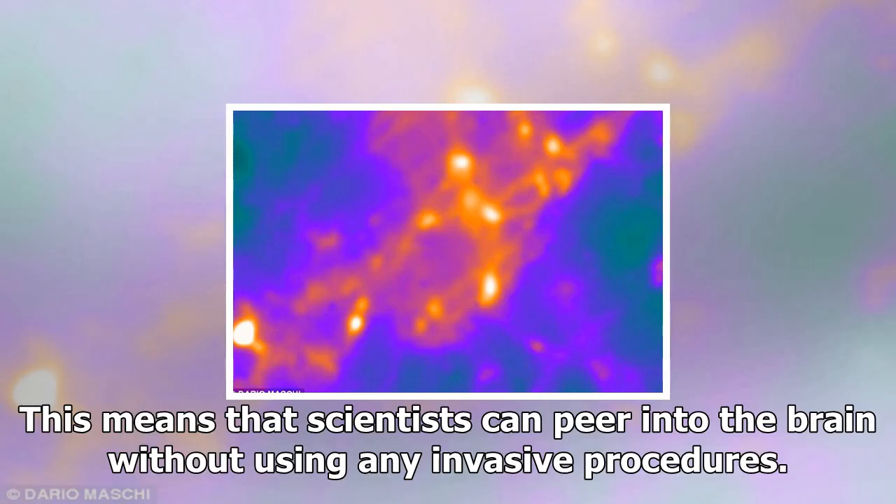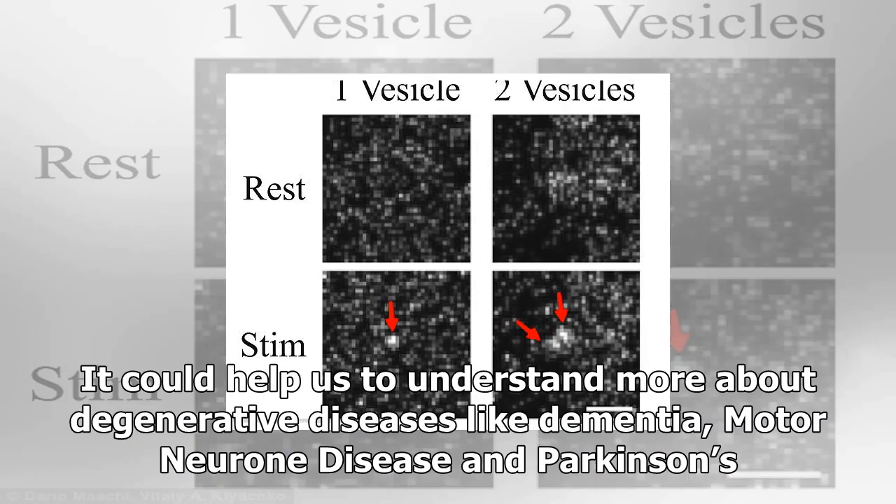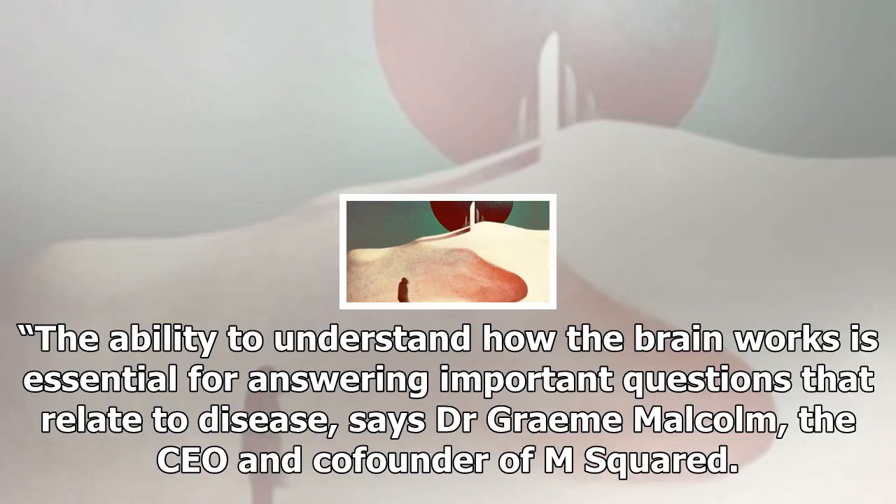This means that scientists can peer into the brain without using any invasive procedures. It could help us to understand more about degenerative diseases like dementia, motor neuron disease and Parkinson's. The ability to understand how the brain works is essential for answering important questions that relate to disease, says Dr. Graham Malcolm, the CEO and co-founder of M-squared.